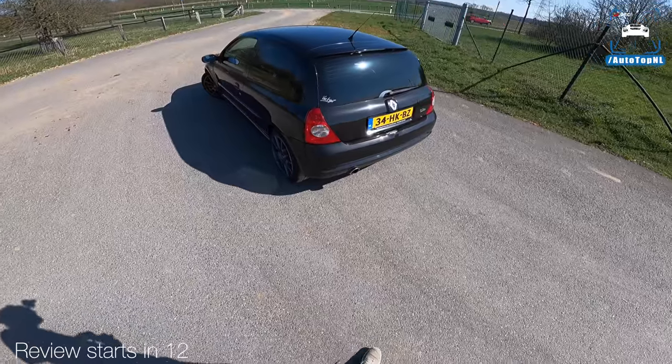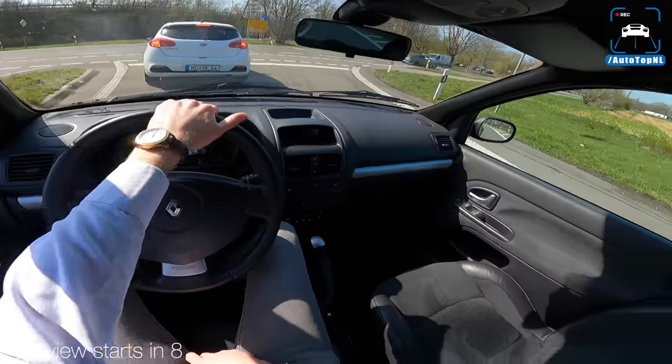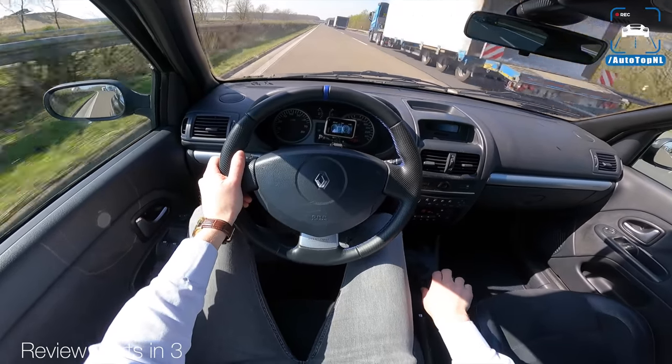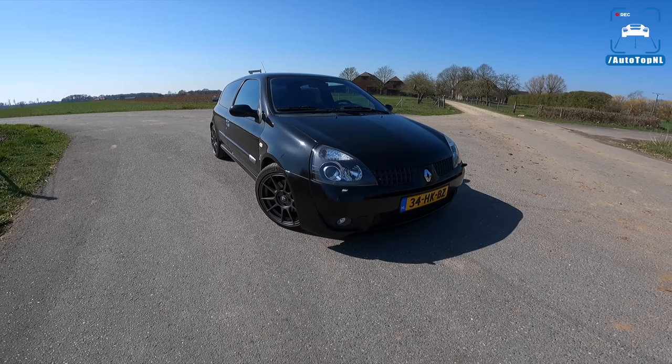One of the most fun cars we've driven for this price — listen to that. I feel like I went back in time like 20 years. Yeah, seven and a half.